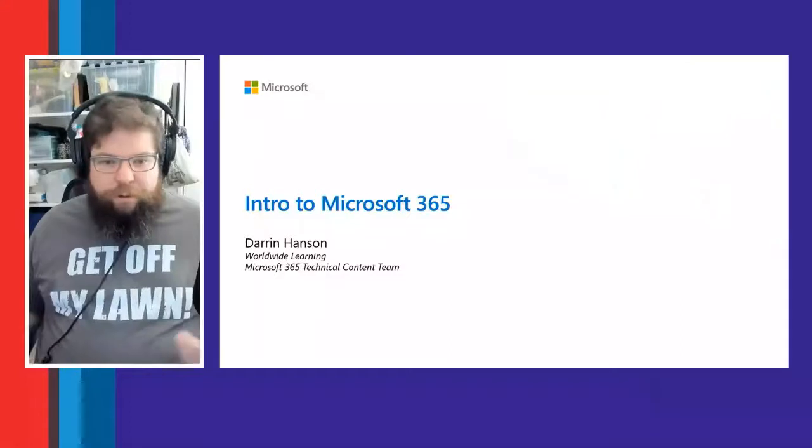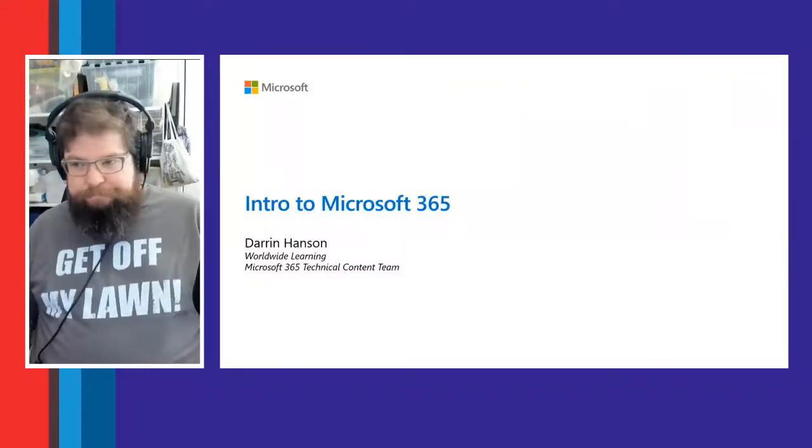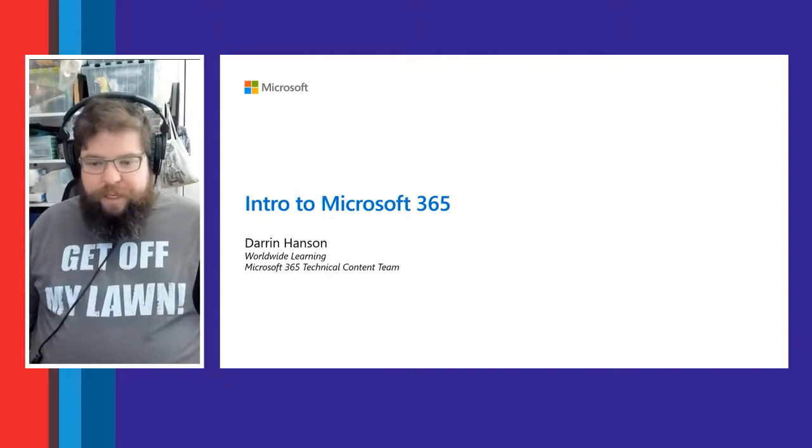Welcome Ignite attendees. My name is Anthony Kerr, I am a senior business strategy manager in the worldwide learning organization, and you are at our intro to Microsoft 365. We have here today Darren Hanson, who is on our technical content team. Thanks Anthony — as mentioned, I'm on the worldwide learning team, specifically the Microsoft 365 technical content team, and I own the track for the Microsoft 365 fundamentals certification.